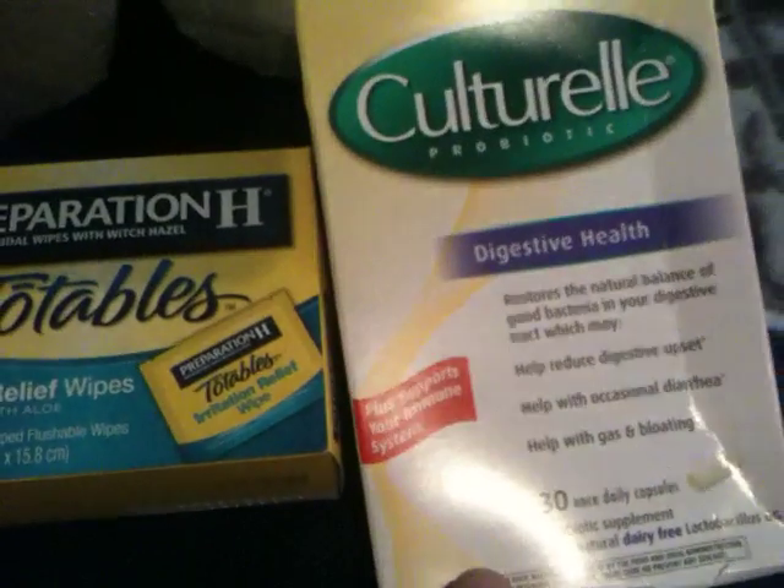So my subtotal was $2.64, my tax was $0.92, for a total of $3.56. And I got back a $9.50 register reward and a $2.75 register reward.